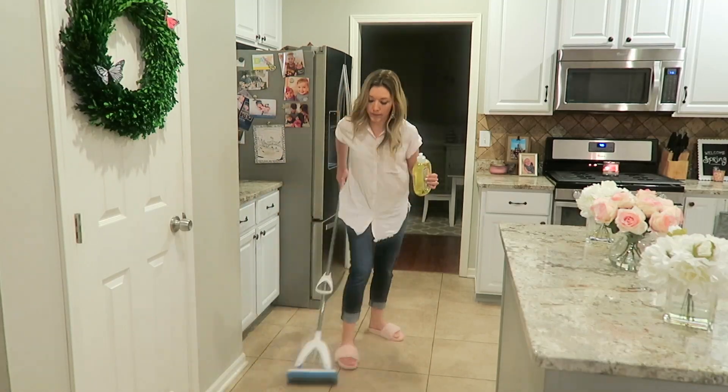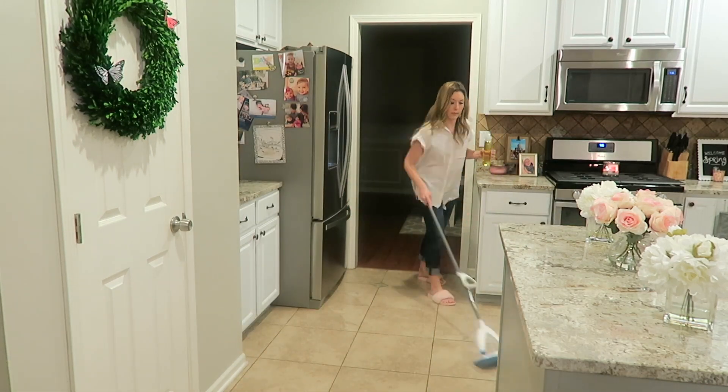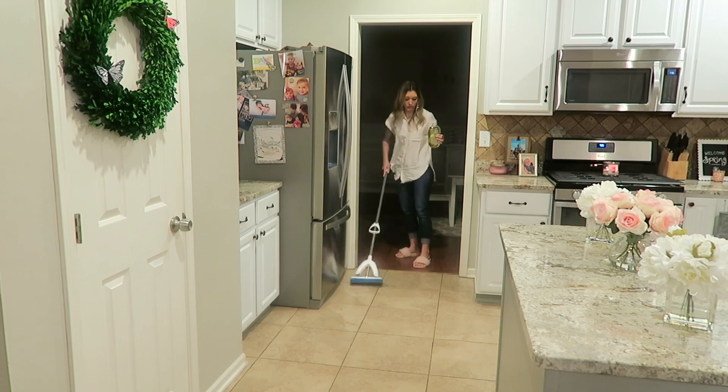I love this Method Squirt and Mop for two reasons. One, the design — it's so functional, you just pop it and it squirts out really easily as you're mopping your floors. Two, I love the lemon ginger scent. It smells so fresh and clean. I love lemon and citrus especially for my floors. This is a really good floor cleaner; I use it on both our laminate and tile floors.